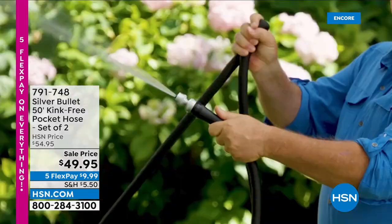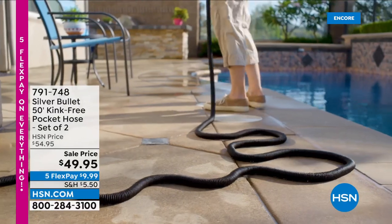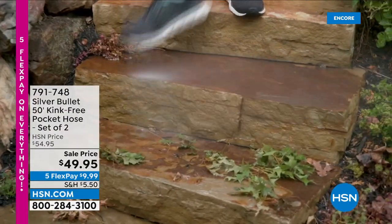If you're in need of a new hose, you're in the right place at the right time. Item 791-748. It looks like a snake, but it won't kink. Let's keep going — we are HSN, the world's first shopping channel, started 45 years ago.